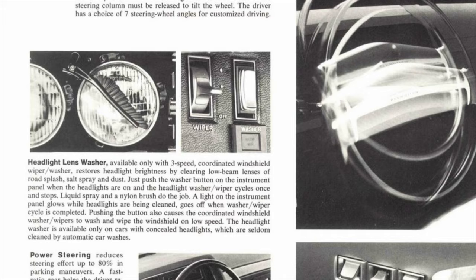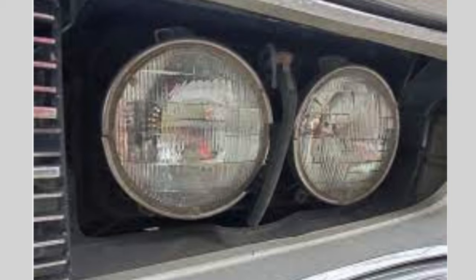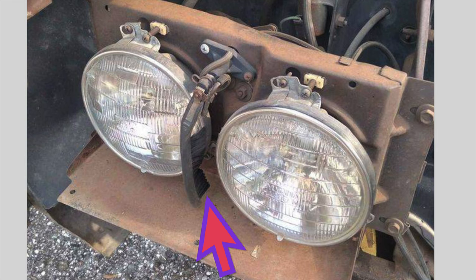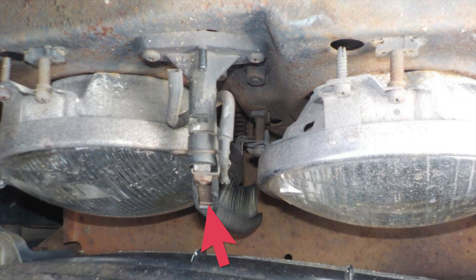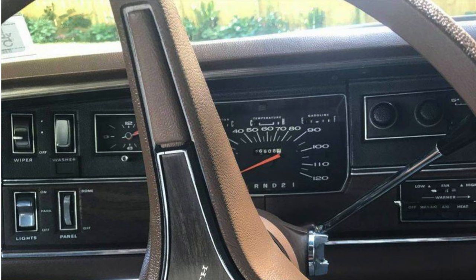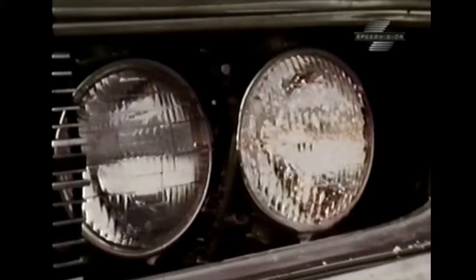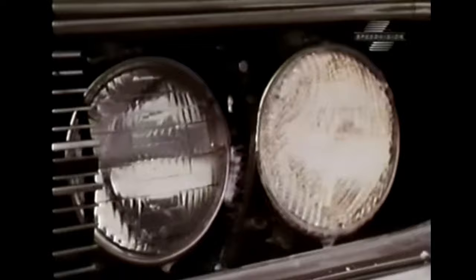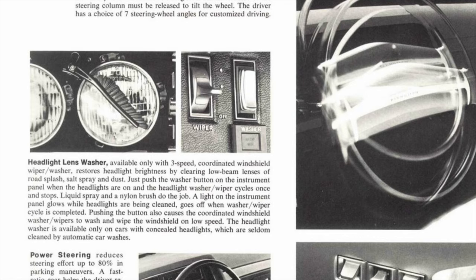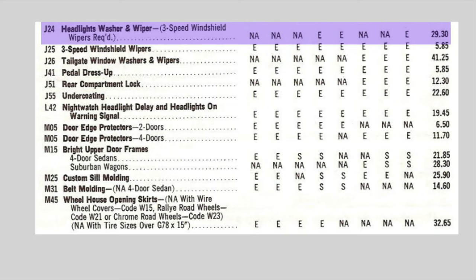Chrysler advertised it as a way to clean the concealed headlights, which are seldom cleaned by automatic car washers. The wiper arm would park itself between the high- and low-beam headlights. It consisted of an arm with a nylon brush and a spray nozzle, and was vacuum-operated with its own black washer bottle. It was activated by pressing the regular wiper washer button when the headlights were on, and only cleaned the low-beam lights, operating together with the windshield wiper washers. On the dashboard, directly below the washer button, was a light indicating the lens washer was operating. Its cost on a 1971 Sport Fury was $29.30.